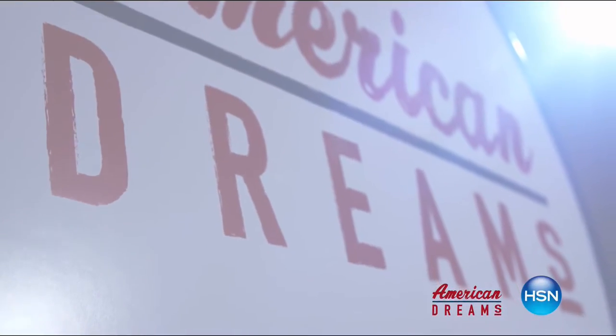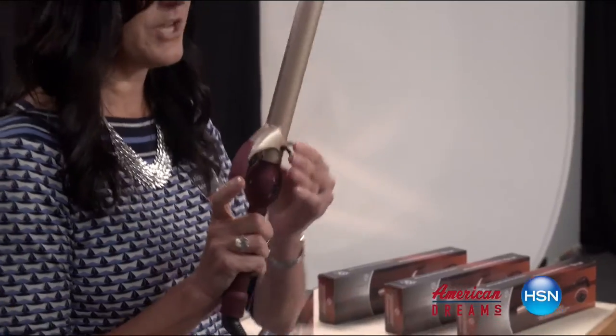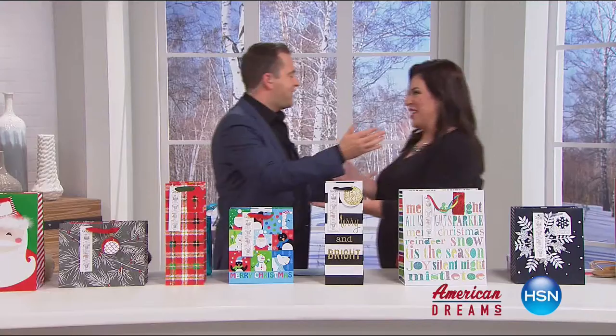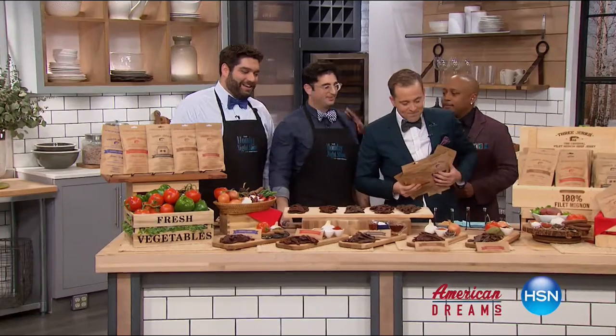I grew up always dreaming and wanting to create things. I see something and I see that we can make it better. One day the light bulb just went off — nobody has this, they're waiting for me to invent it. Next thing you know, you're on HSN and the whole world's hearing about it. HSN celebrates the dreamers, inventors, and entrepreneurs who follow their hearts, helping American dreams come true. Being here today proves anything is possible.